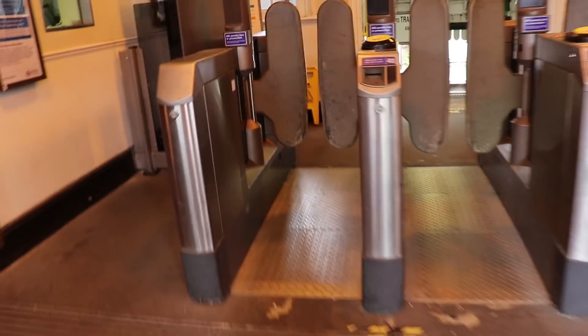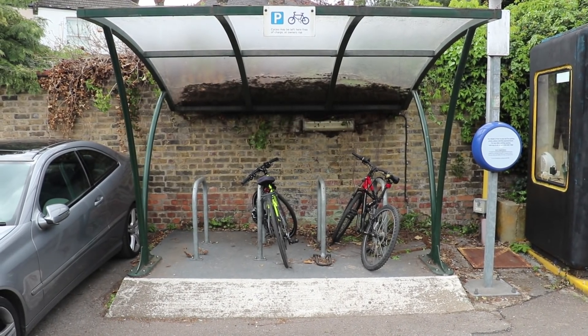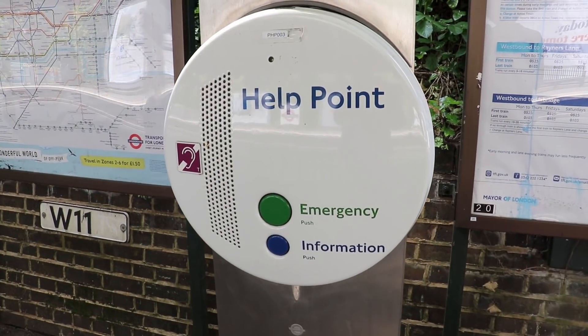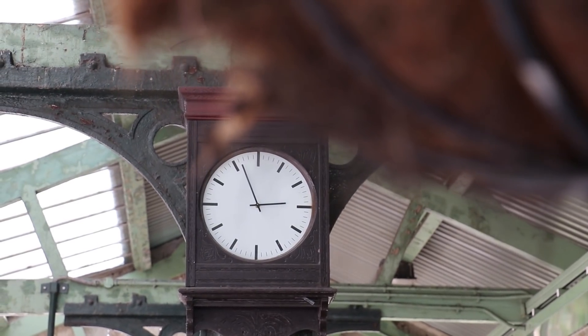I headed inside the station to check out North Ealing's facilities. There's a gent's toilets here, which is handy because I genuinely need to go. North Ealing is served by two bus routes and also has a bike rack, dot matrix indicators, multiple help points, and a solitary litter bin — sadly not blowing in the breeze. The platforms also have attractive hanging baskets with flowers in, and there's a nice old clock as well.